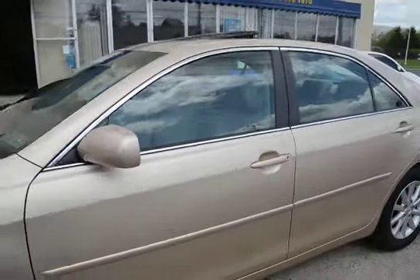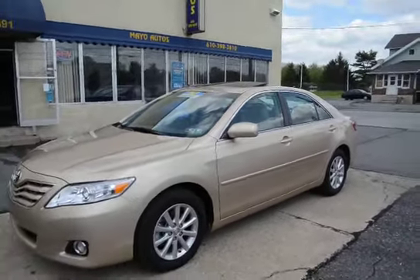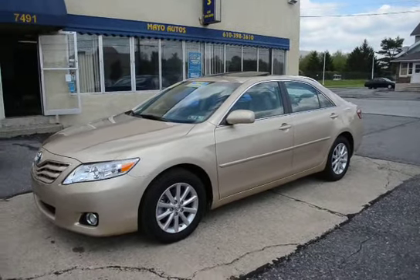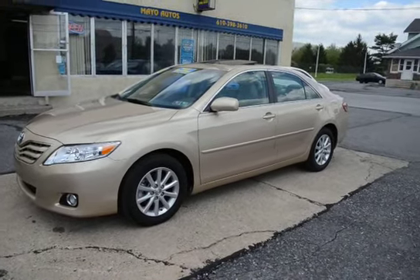Once again, this is a loaded, loaded XLE with all the equipment packages — the fog lights, the navigation, the sunroof, the heated leather seats, the backup camera. That list just goes on and on. Being a Camry, that speaks for itself.